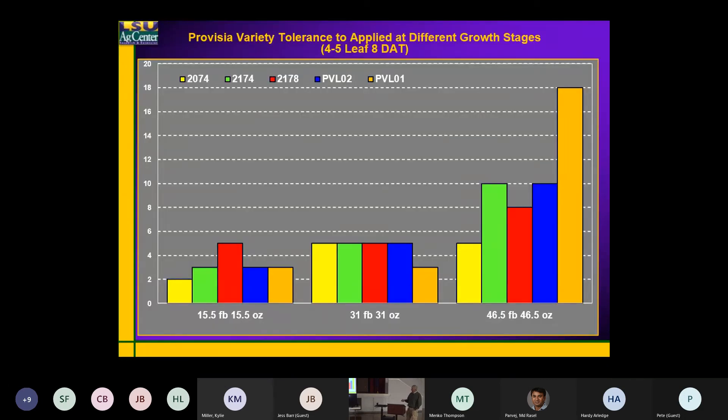This is some work that Adam and I have done with the breeder. We looked at 15.5 ounces applied twice, 31 ounces applied twice — so a 1X rate applied twice, a 2X rate applied twice, and a 3X rate applied twice. This year we had three experimentals in this test: 2074, 2174, and 2178.